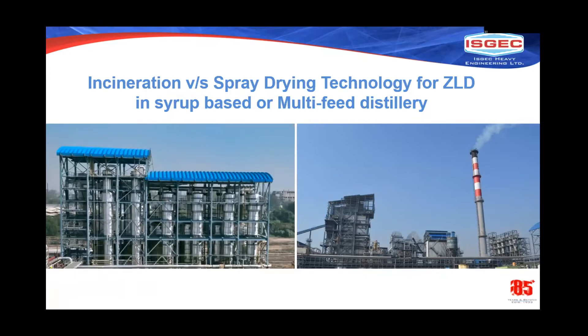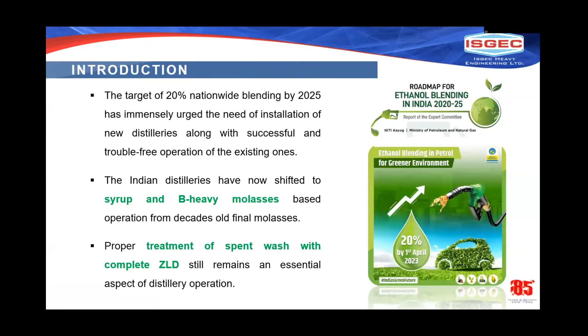In today's scenario, due to the increasing high demand of ethanol, most distilleries are operating a minimum of 300 days per year. To meet this 300-day operation, distilleries are opting for multiple feedstocks — at minimum two, such as molasses, cane syrup, or other sources like grain. The target of 20% nationwide blending by 2025 is driving installation of new distilleries along with successful, trouble-free operation of existing ones.